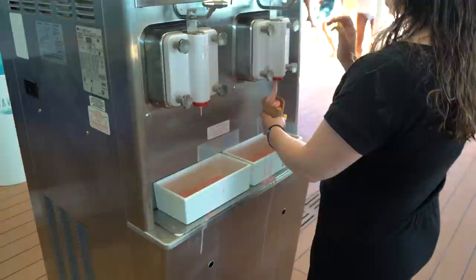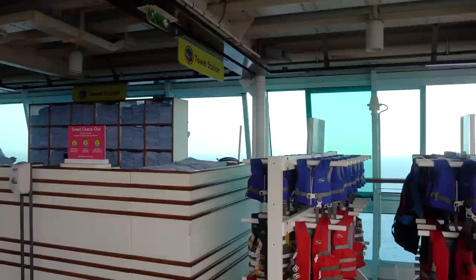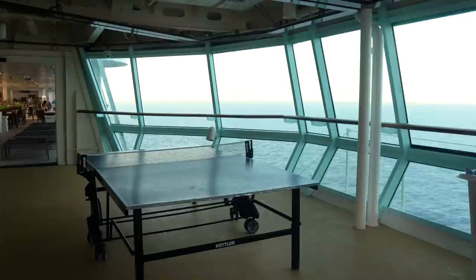You're also going to find the towel station on the pool deck of Rhapsody of the Seas, where you can borrow a towel — no need to pack your own. Just bring them up here and trade them out anytime. You can also use your towels off the ship for shore excursions, but remember to bring them back or they'll charge you a fee at the end of the cruise. There's also a ping pong table available at no additional cost.